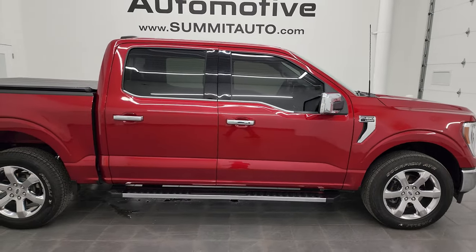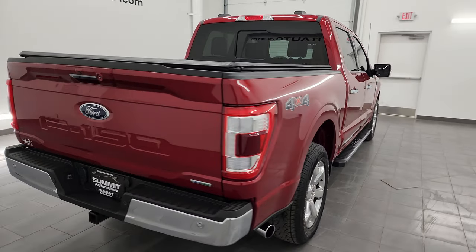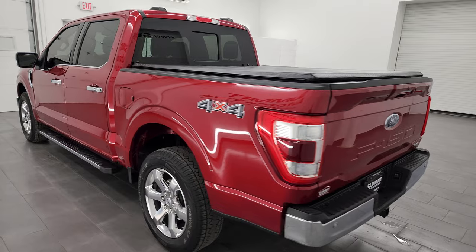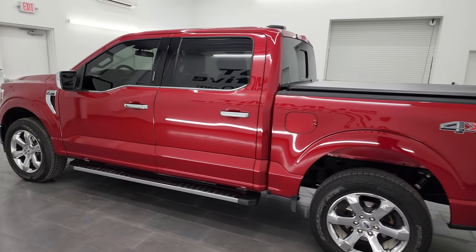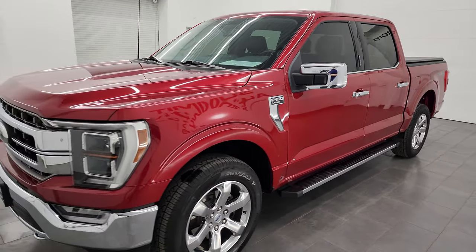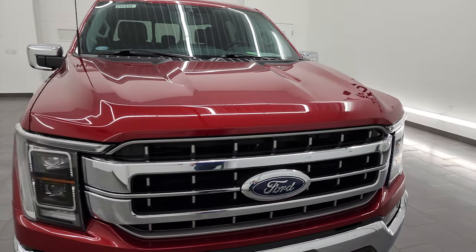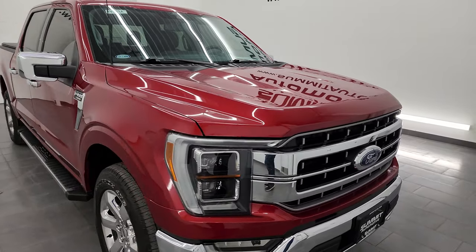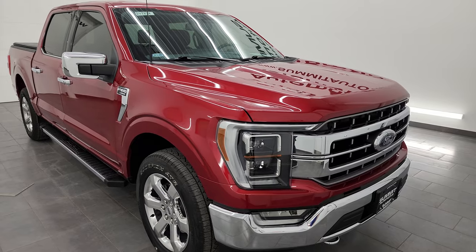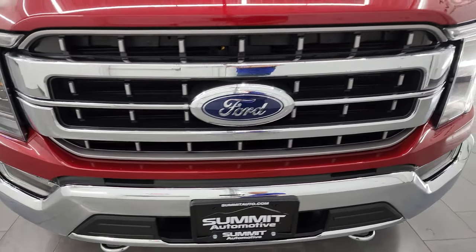Hey, this is Brett and this 2021 Ford F-150 SuperCrew Shortbox Lariat is stock number 24J83A. I am here at Summit Automotive in Fond du Lac, Wisconsin, your new and used light-duty truck headquarters. This 2021 Ford F-150 has the 2.7-liter V6 turbocharged EcoBoost engine, puts out 325 horsepower, paired up with the 10-speed automatic transmission. This truck has been fully safetied and inspected by our service shop per the state of Wisconsin inspection process. It has a fresh oil and filter change, all the fluids have been checked and topped off, and this truck is super clean and 100% ready to go.